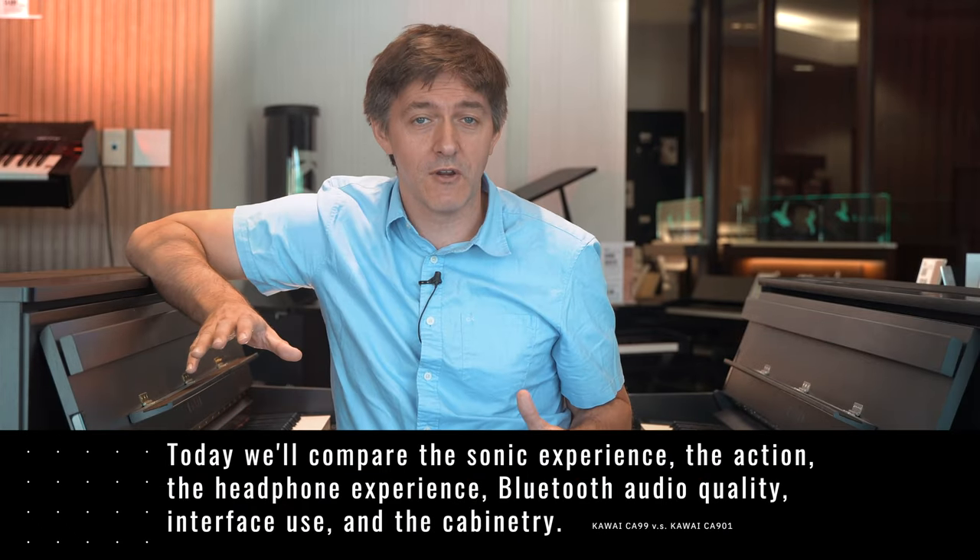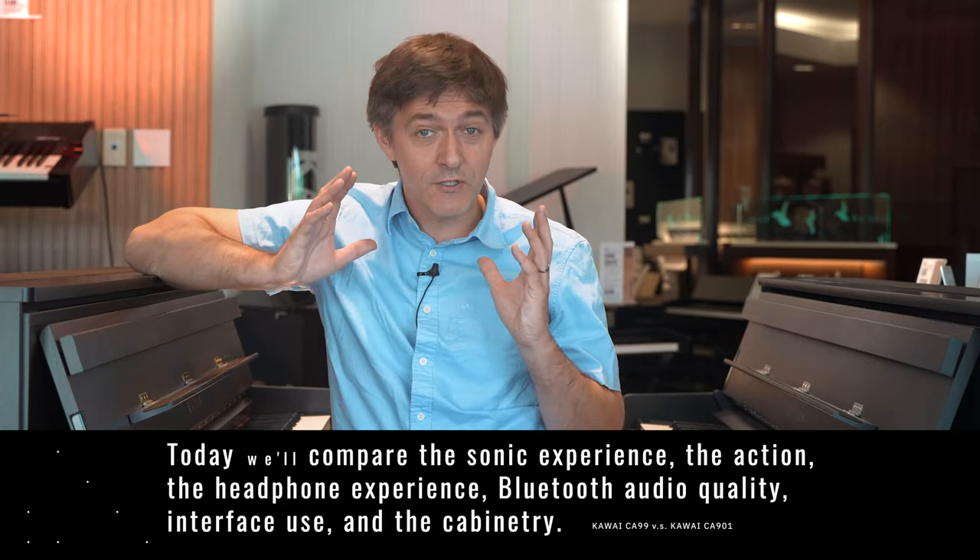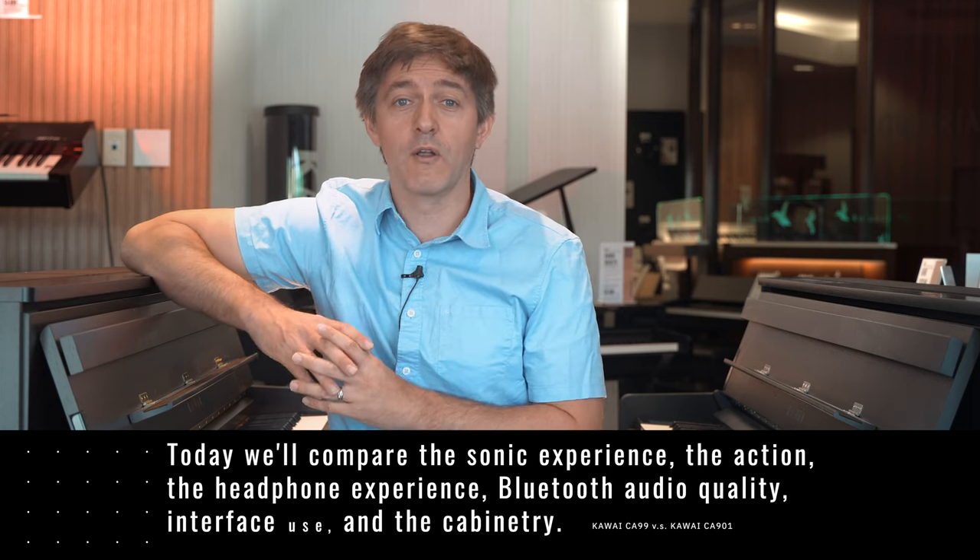Today we're going to compare the sonic experience, the action, the headphone experience, Bluetooth audio quality, interface use, and the cabinetry, and answer the question of whether Kawai did the impossible and improved basically a perfect product — or worst case, moved the needle back. Let's find out.